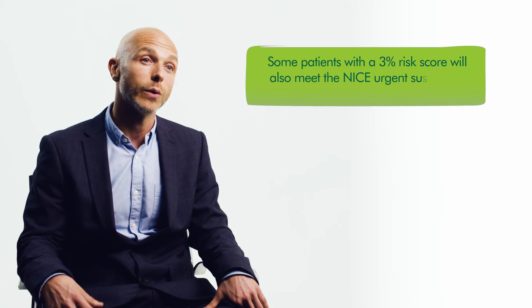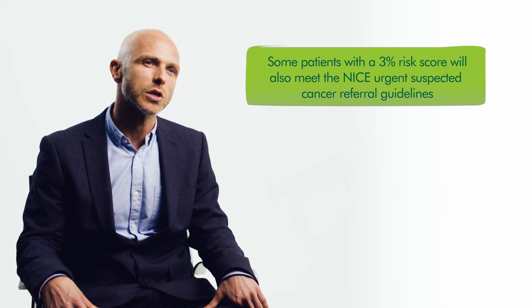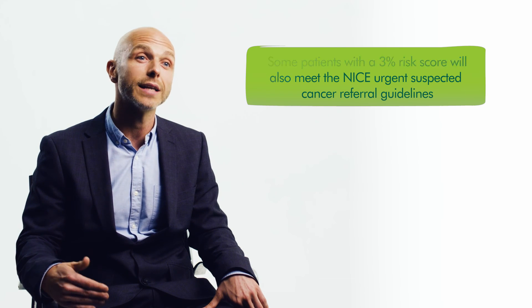It is important to highlight that for some patients with a 3% CDS risk score, they will also meet the NICE urgent suspected cancer referral guidelines, and if that is the case then the GP should obviously take that course of action.